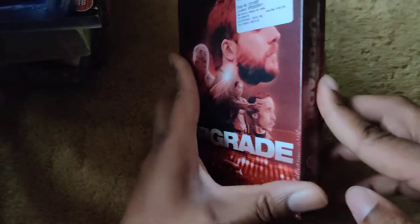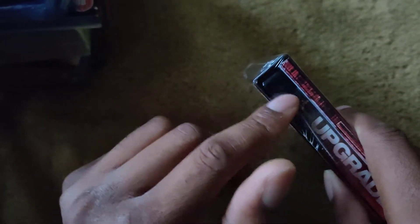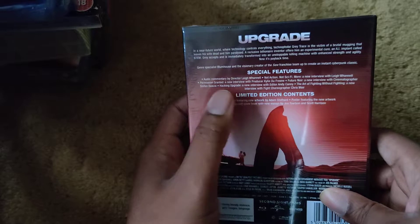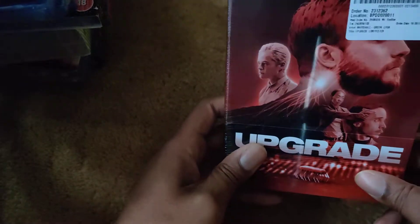Another one: Upgrade. I'm not sure if this is the HMV exclusive Blu-ray — it looks like it might be 4K but I don't think it is because of the black case. It does have limited edition content though, so it looks like a limited set.